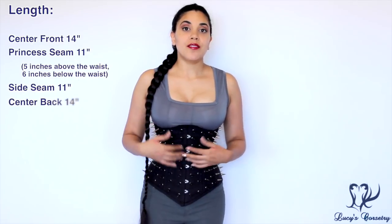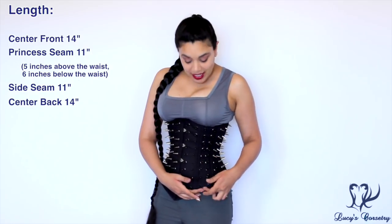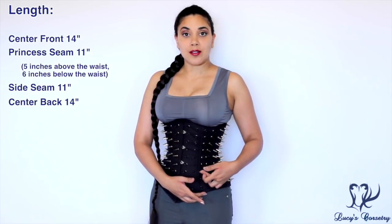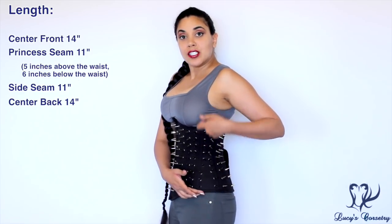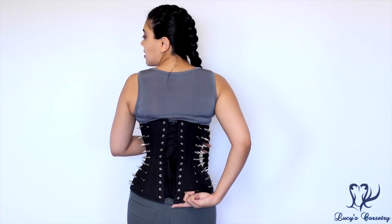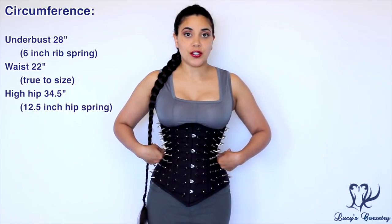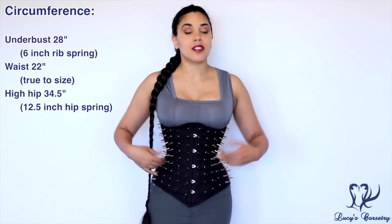For the length and fit of this corset, the center front measures 14 inches. The princess seam is 11 inches — 5 of those inches are from the waist up while 6 are from the waist down. The side seam is 11 inches as well and the center back is also 14 inches. I'm wearing a size 22 and when I measured it right out of the box it measured 22 inches in the waist, so it's true to size.